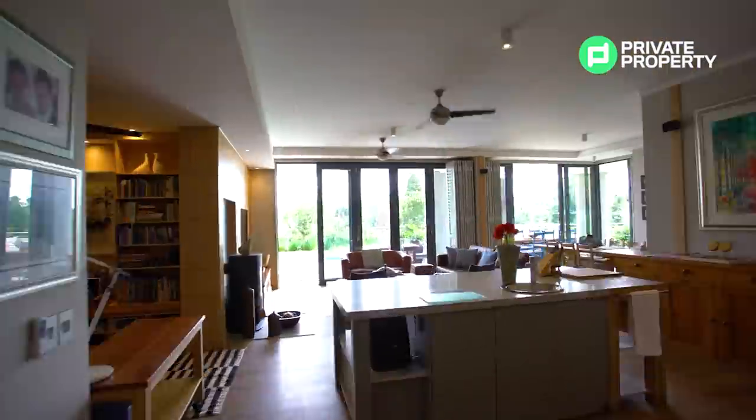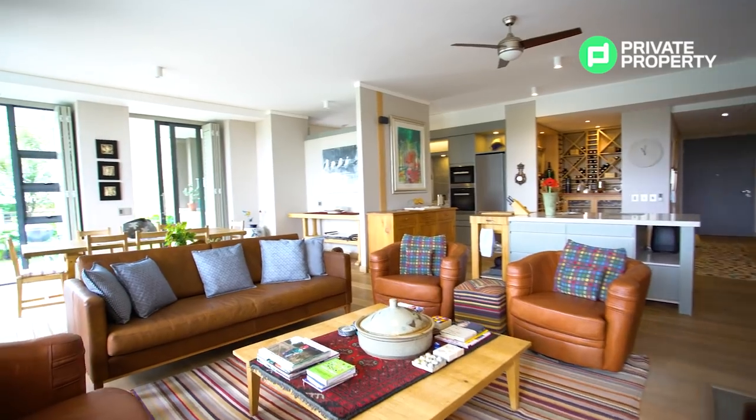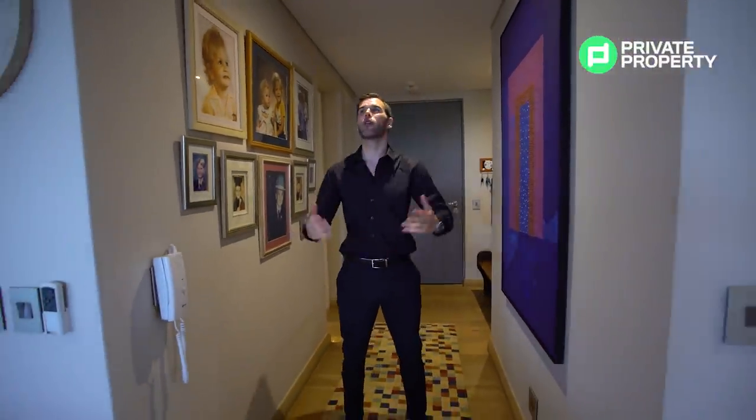Here we are inside a four-bedroom, four-bathroom penthouse in the center of Mendalin Maine. What a door that is — it is absolutely cavernous, vault-like, and it does lend a touch that the rest of this apartment does, and that's a touch of quality.